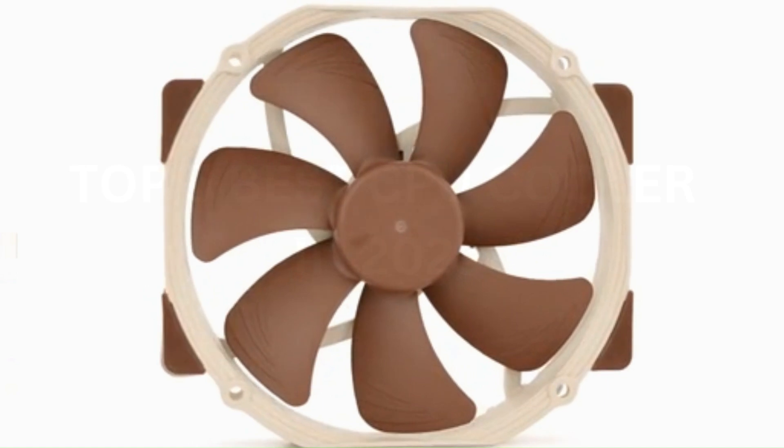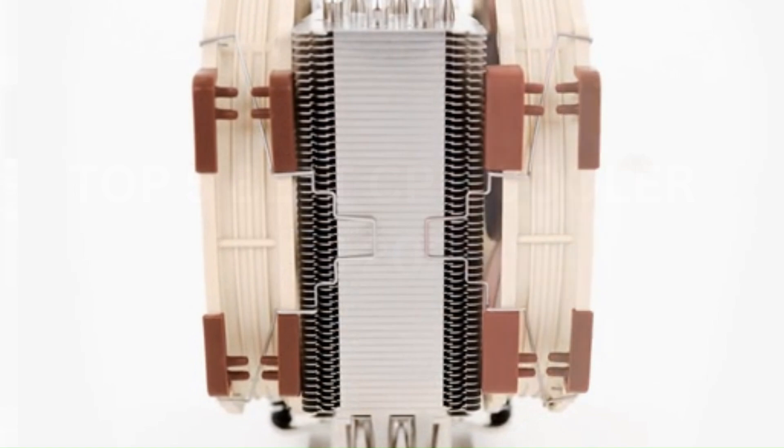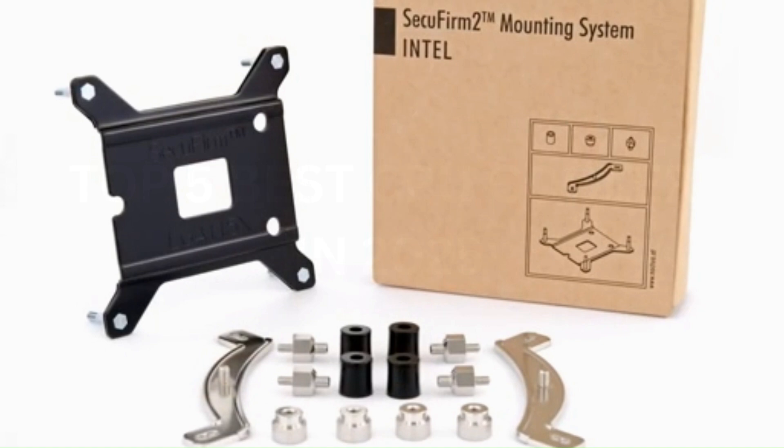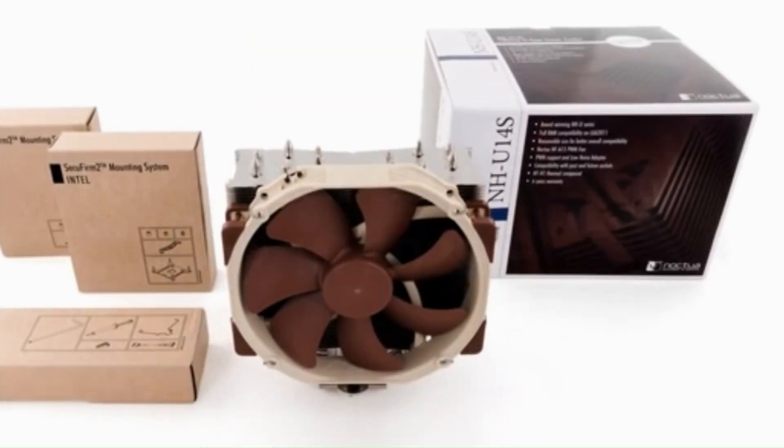With its durable construction, advanced fan technology, and low noise output, the Noctua NH-U14S is an ideal choice for users seeking reliable and high-performance air cooling for their systems.